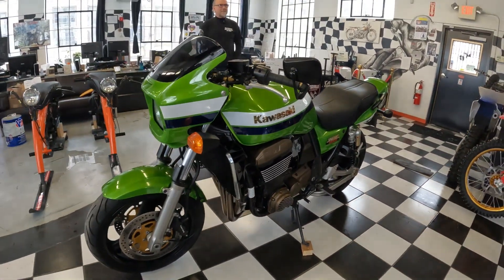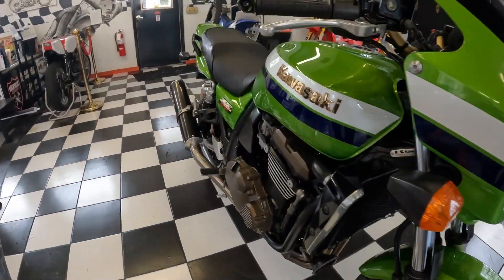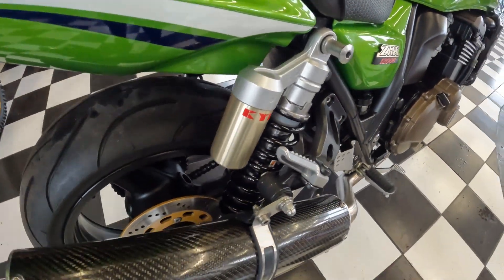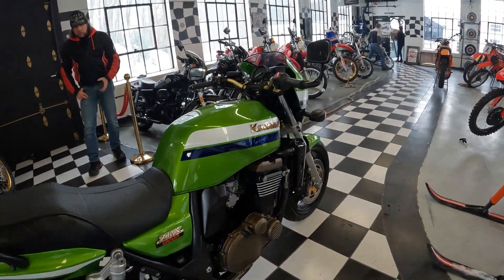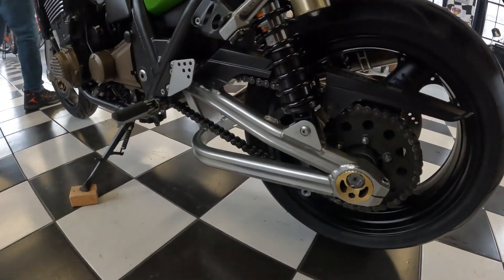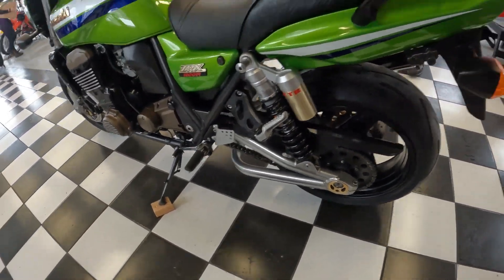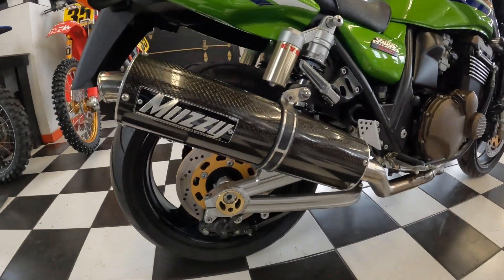This one is all original. It has original factory Kayaba shocks on the back — zoom in on those to show how trick they are. It looks like it's Cerakoted, but it's the factory original coating on the top of the heads and engine sides. The swingarm has a really unique factory look to it. This bike is absolutely outstanding — it only has 5,000 miles on it. It has the Muzzy carbon fiber and stainless steel full exhaust system, not just a slip-on. It is absolutely beautiful.